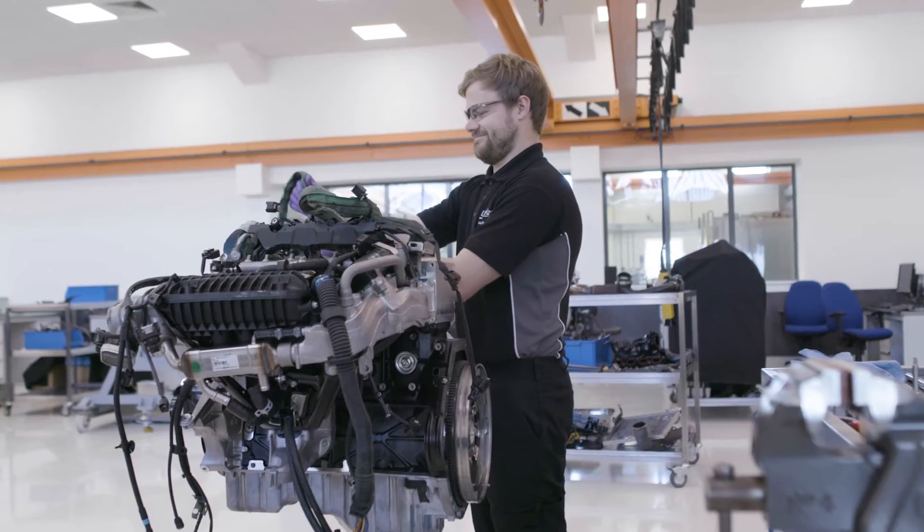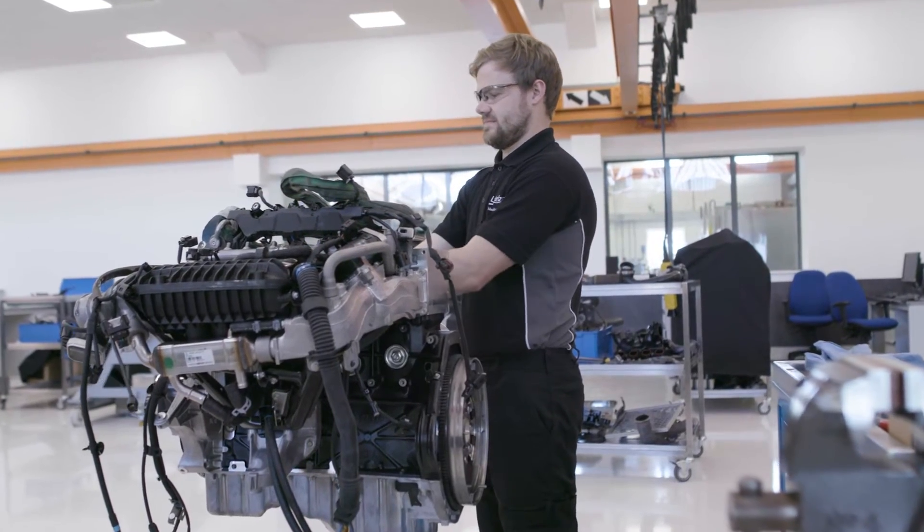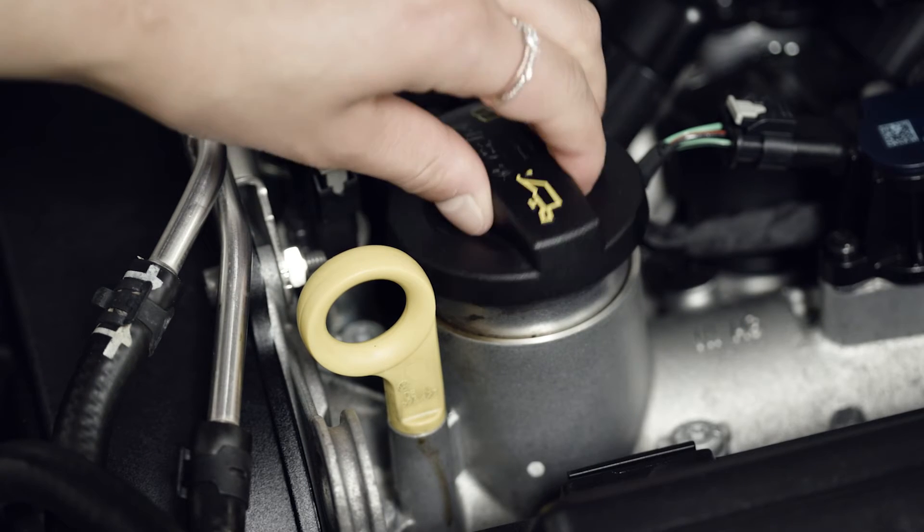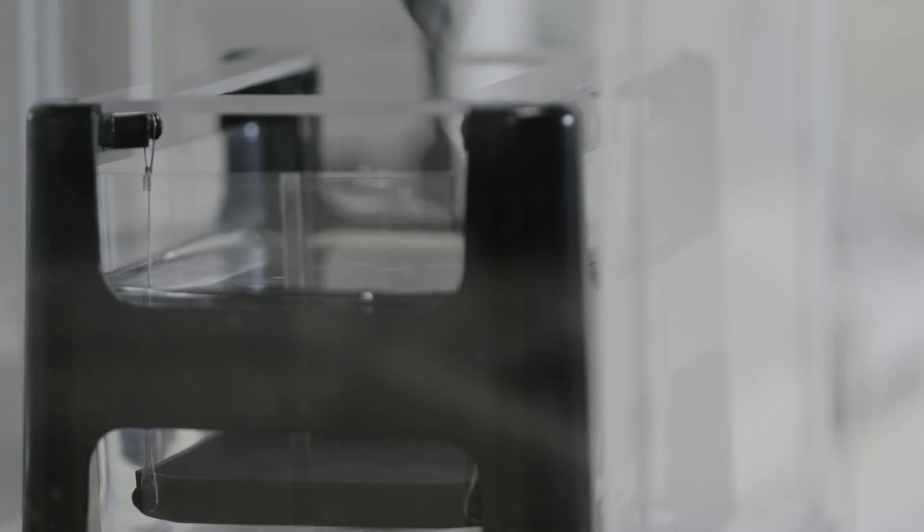TGD-L112 is an oil elastomer compatibility test. In engines, there are elastomeric materials and seal materials, and we have to make sure that any oil that goes into an engine actually does no harm.